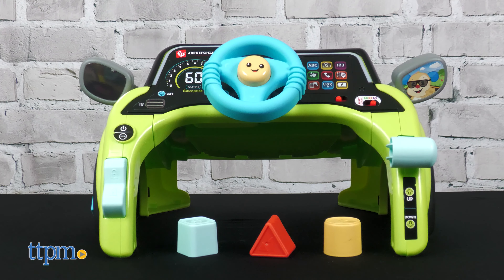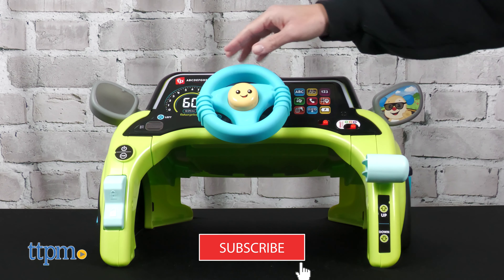The toy grows with your baby thanks to three smart stages of play. If you're looking for more of the best baby toys, then click subscribe.